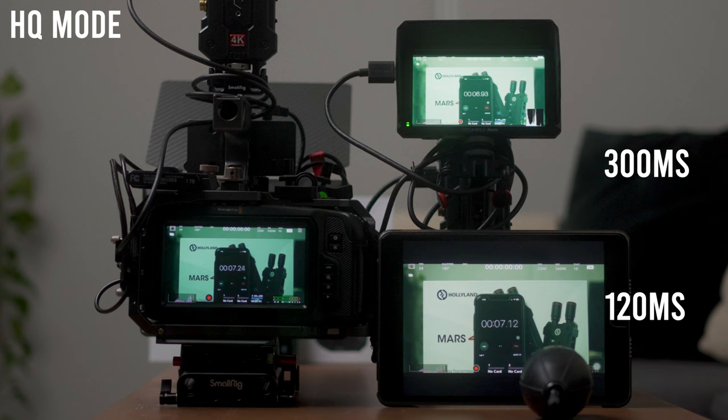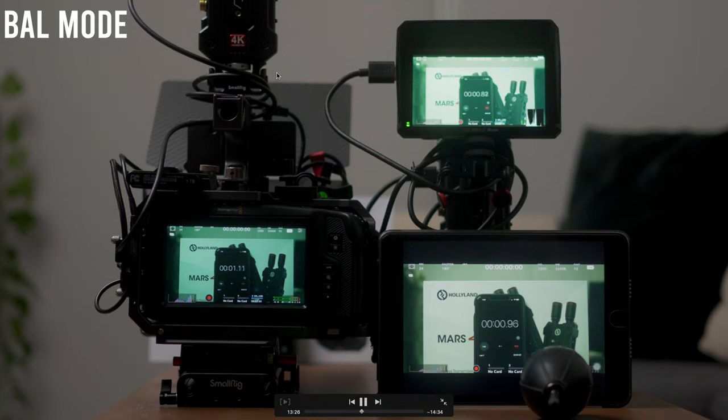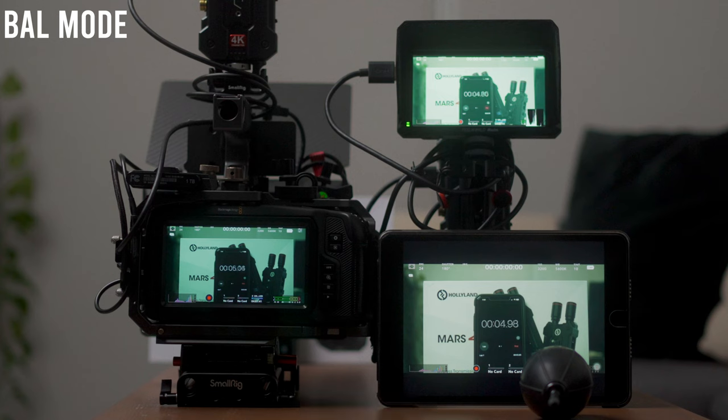Now in balanced mode: on the camera screen we have 5.47 seconds, on the receiver we have 5.23 seconds, and on the app we have 5.34 seconds. The app is again a little bit faster than the receiver. The difference between the app and the camera monitor is about 0.13 seconds — 130 milliseconds. With the receiver, that's about 0.24 seconds, or 240 milliseconds. So it is a little bit quicker when you drop the quality to balanced mode.